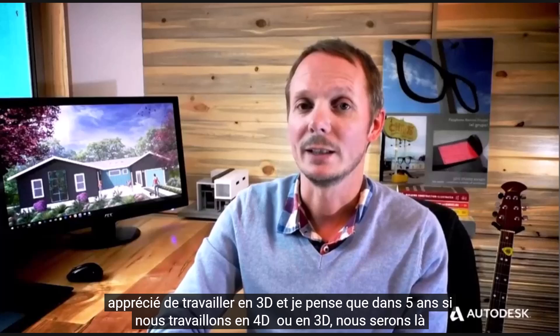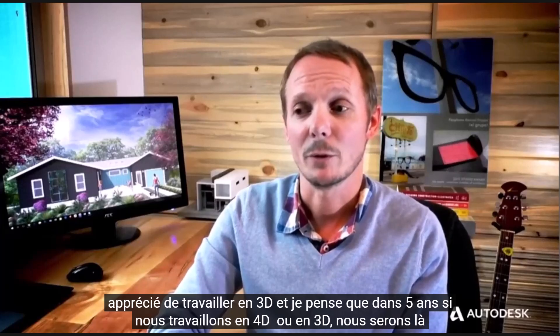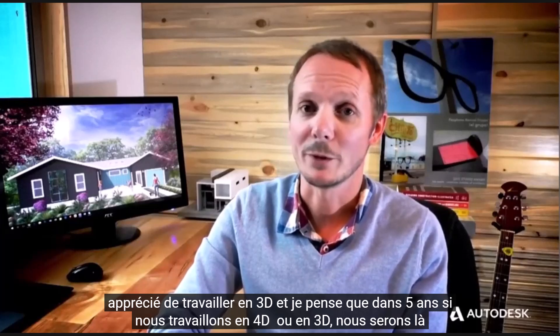We've enjoyed working in 3D and I think in five years, if we're working in 4D, we'll be right there.